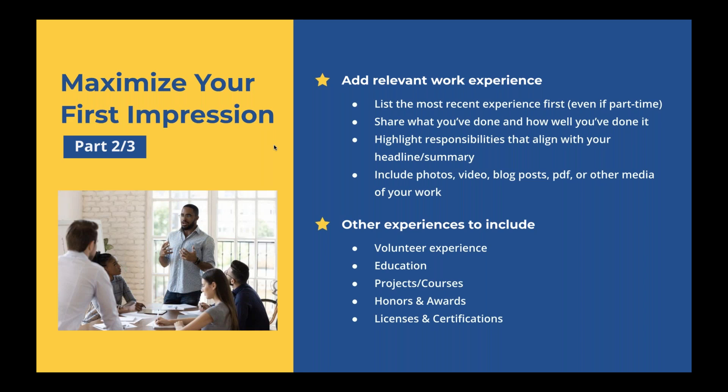The second part to maximizing your first impression is to add relevant work experience. The experience section is a place to share what you've done and how well you've done it. Highlight the responsibilities that align with your headline and summary, and list the most recent experience first — even if it's part-time while in school, it shows you're looking to acquire relevant experience. You can also include photos, video, blog posts, PDFs, or other media within each work experience section, which is also a great way to include your online portfolio.